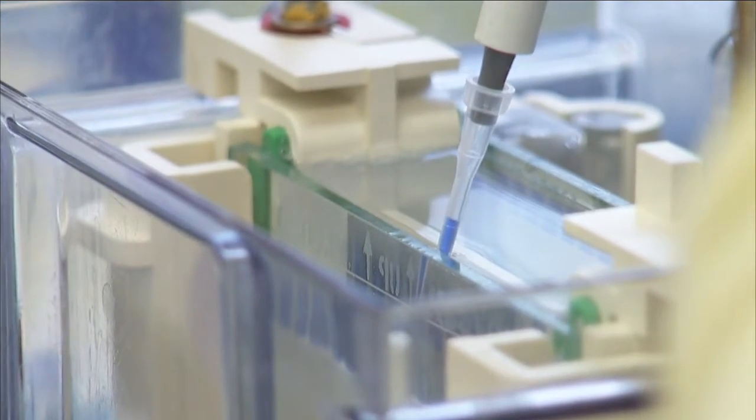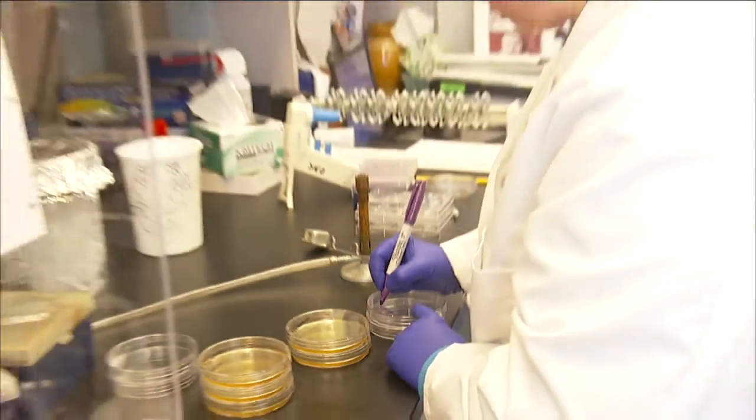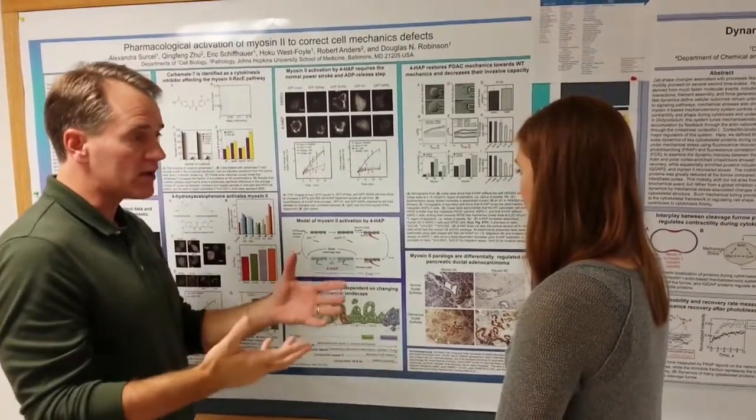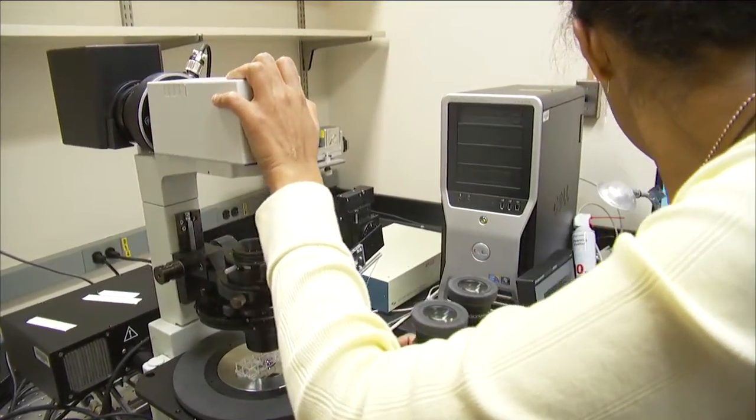In this video, I want to show you how we have asked very fundamental questions about how cells establish and maintain proper shapes so that they can get their jobs done right. We have then started using this information to gain insight into a deadly disease, specifically pancreatic cancer, which claims approximately 95% of its victims. To ask our basic questions, we needed a simple process where cells are quickly changing their shapes.